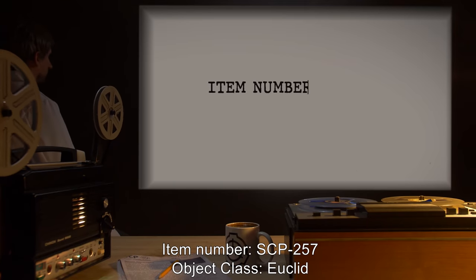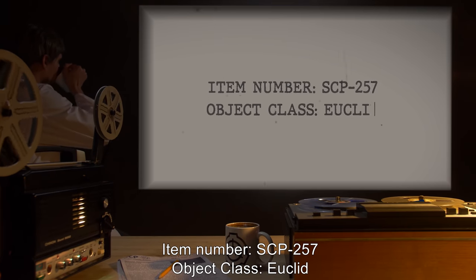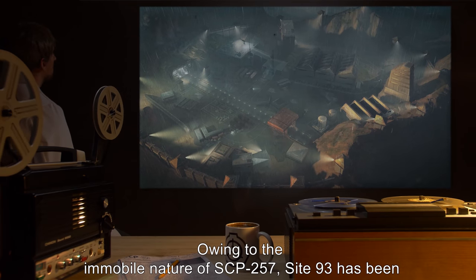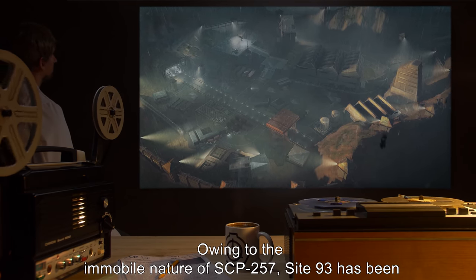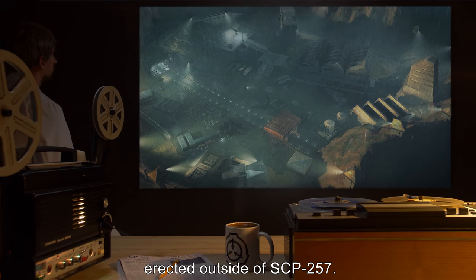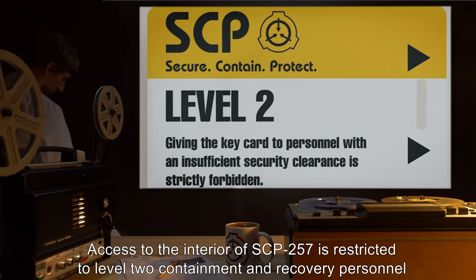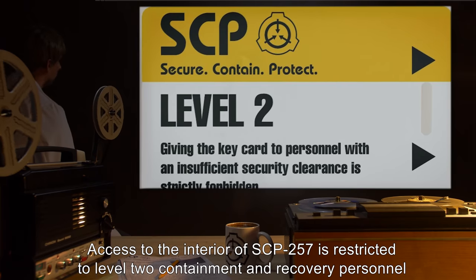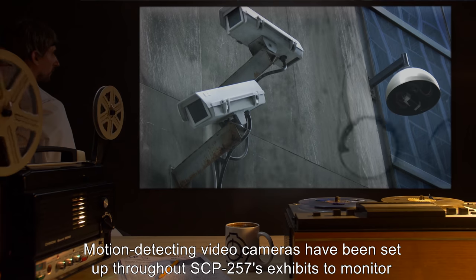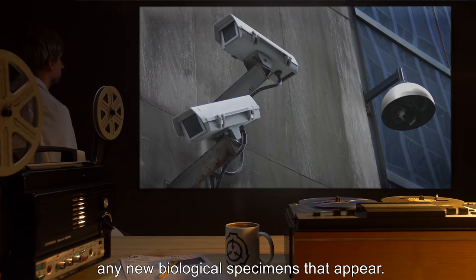Item Number SCP-257. Object Class: Euclid. Special Containment Procedures: Owing to the immobile nature of SCP-257, Site-93 has been erected outside of SCP-257. Access to the interior of SCP-257 is restricted to Level 2 Containment and Recovery personnel and above. Motion-detecting video cameras have been set up throughout SCP-257's exhibits to monitor any new biological specimens that appear.